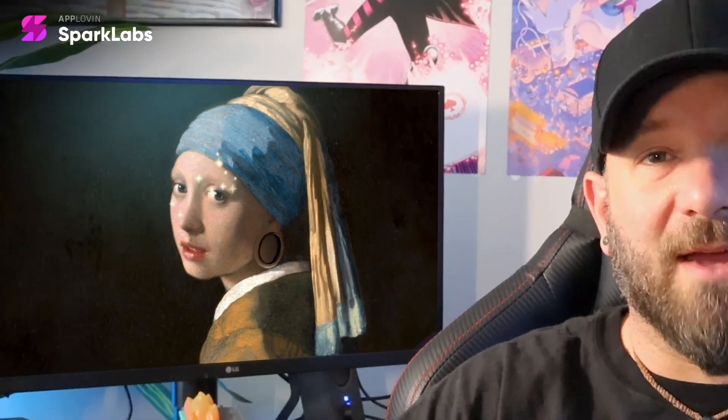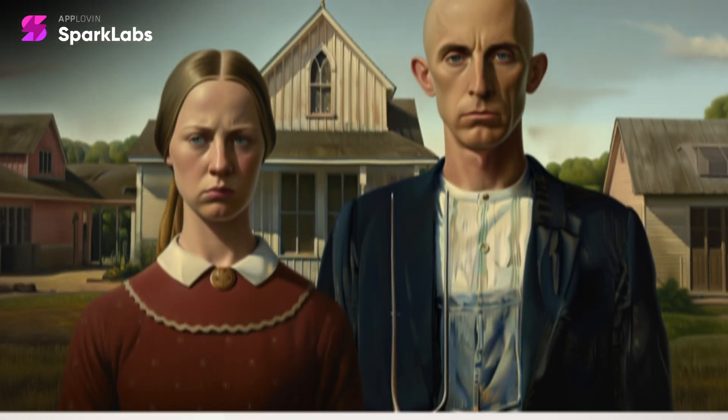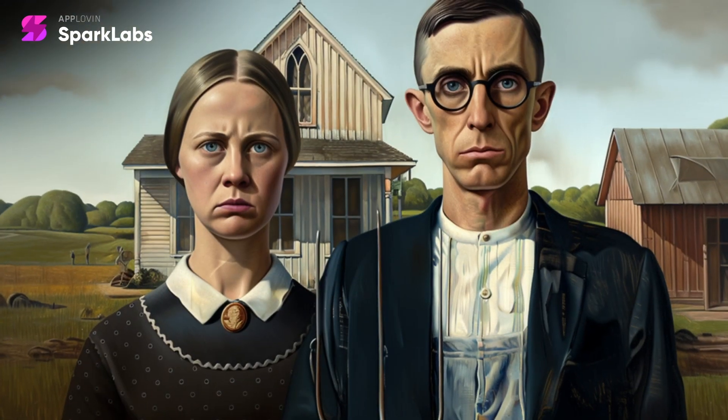AI is great, but it isn't perfect yet. Surprisingly, MidJourney also managed to rejuvenate the iconic faces in the American Gothic scene, making them look younger and fitting them into their rural background.